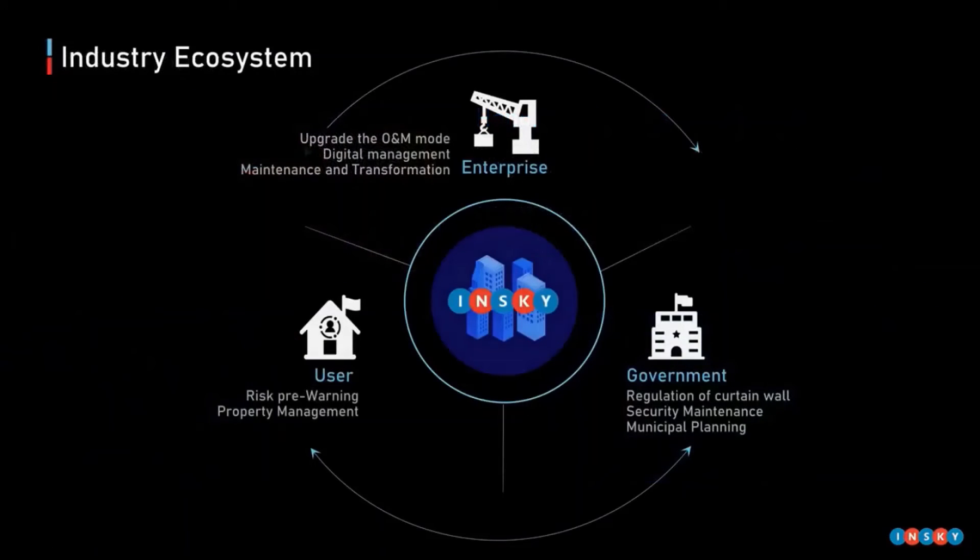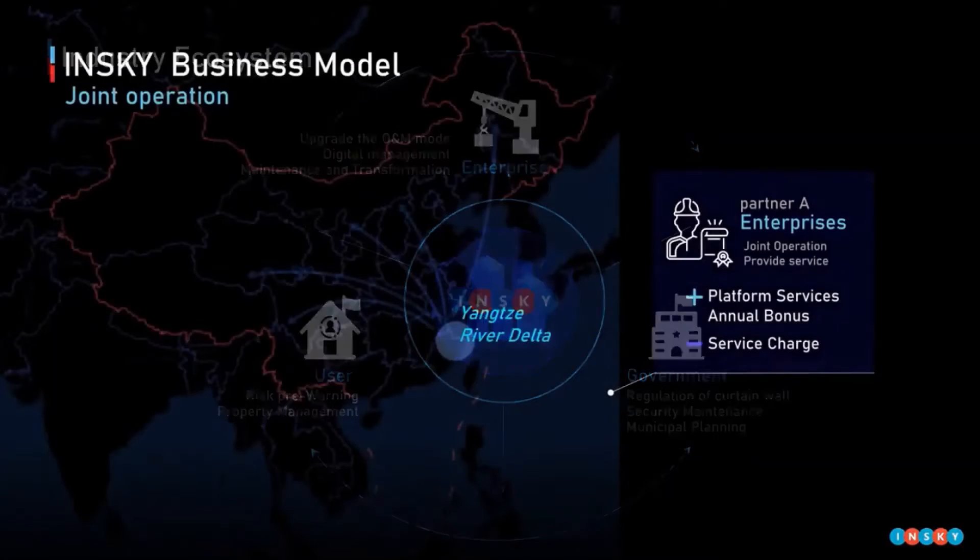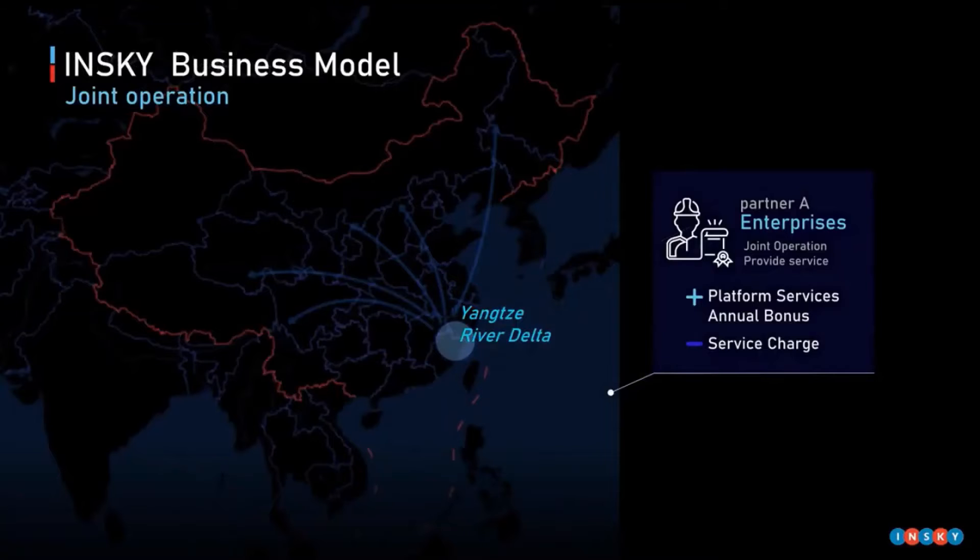About our business model, enterprise, users, and government — these three parts make up our overall business focus. We provide solutions for enterprises, service to users, and assistance to the government for regulatory work. In the later stage, we will carry out nationwide market promotion through joint operation.